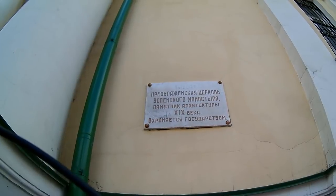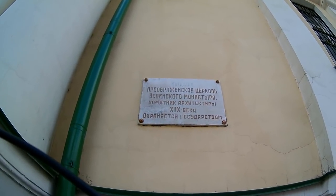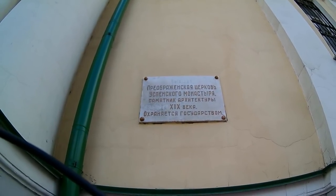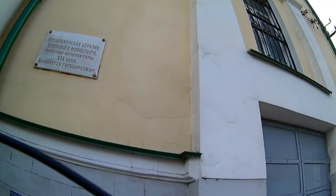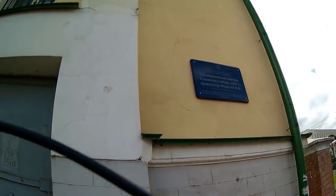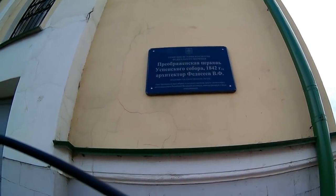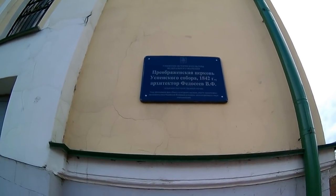Слово «бывшее» не прокрашено, а вот дальше весь текст прорисован: «Преображенская церковь Успенского монастыря». Памятник архитектуры XIX века. Охраняется государством. С этой стороны более точная дата — 1842 год. Архитектор Федосеев.